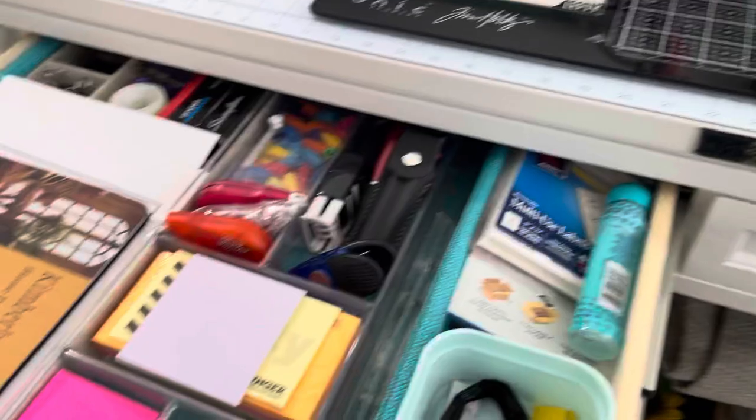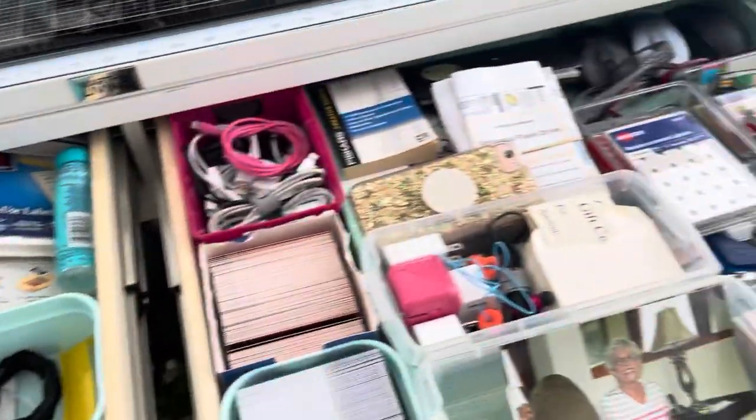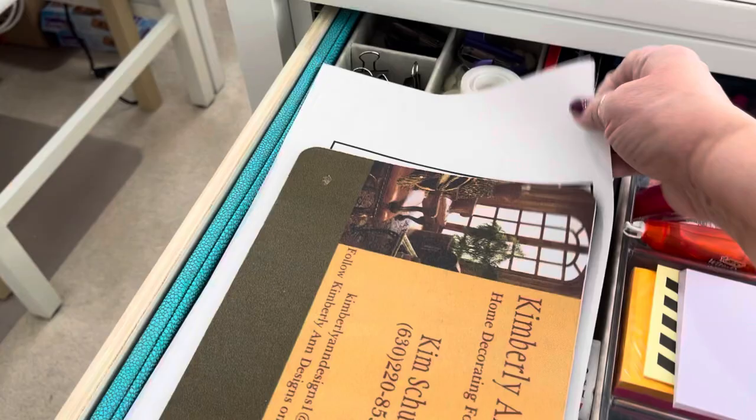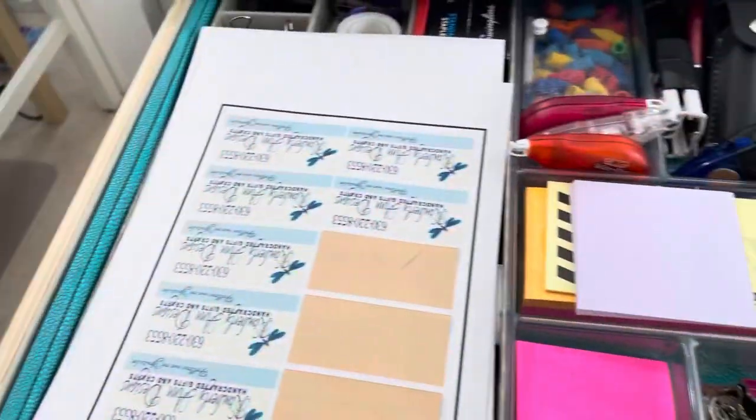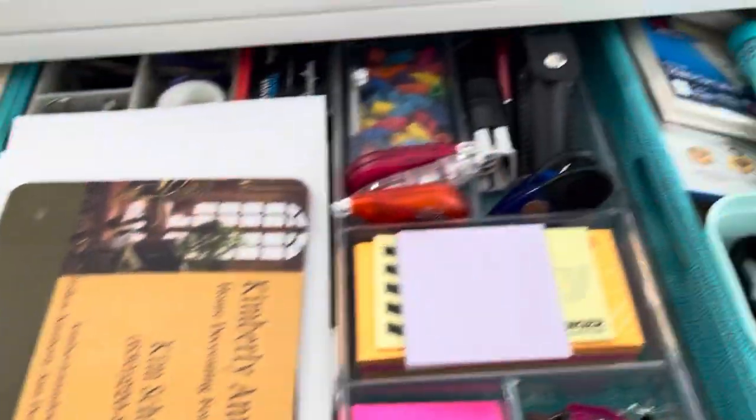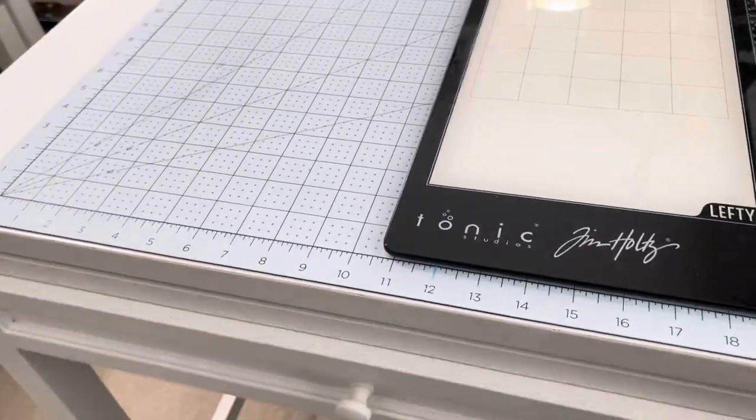This is all office supplies, neatly put in here. My stickers for marking all of my products that I've made.